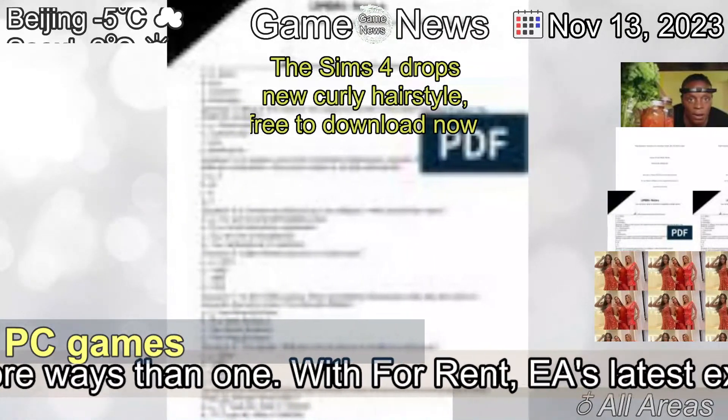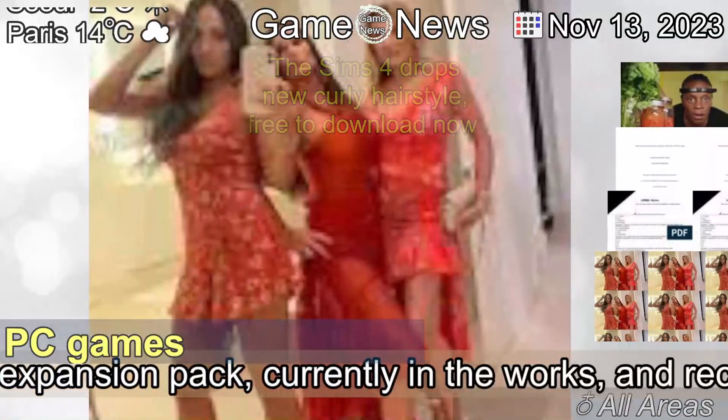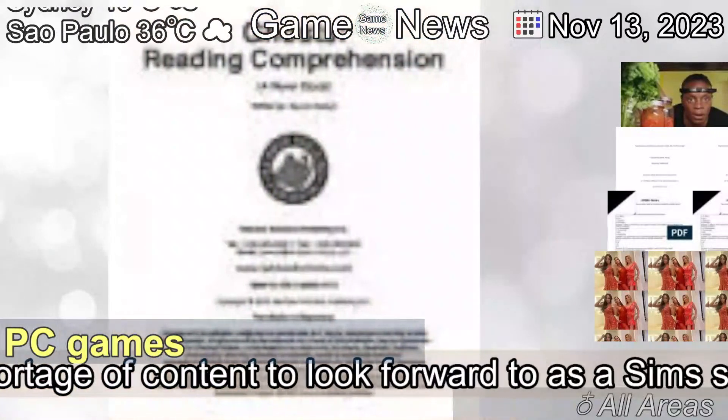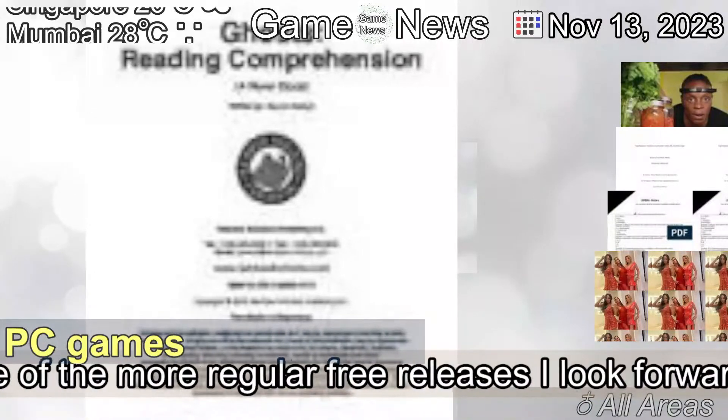The Sims 4 has me excited in more ways than one. With For Rent, EA's latest expansion pack, currently in the works, and recent news of the series' future, there's no shortage of content to look forward to as a Sims Stan.